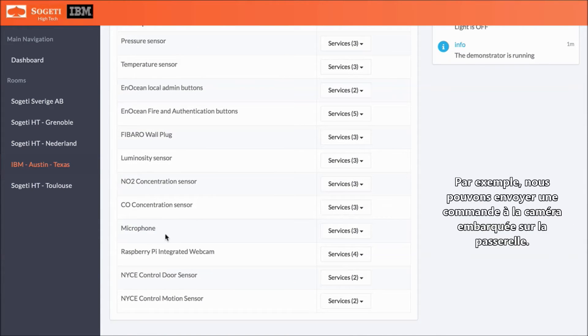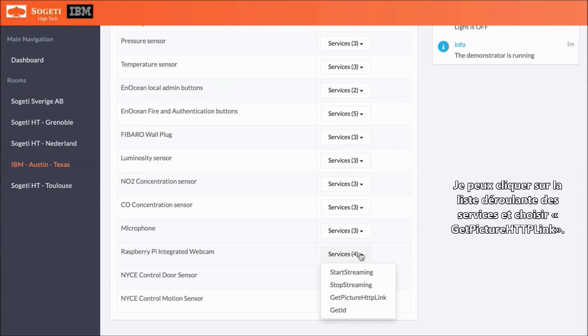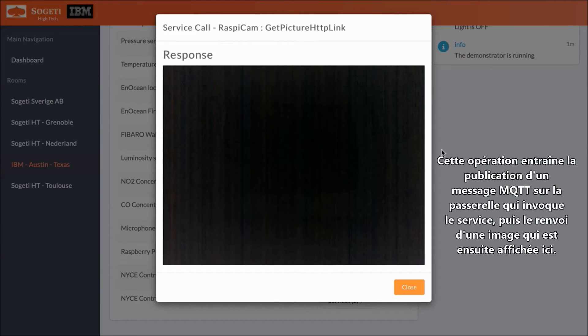A good example of this is sending a command to the onboard camera on the gateway. So here under the device Raspberry Pi integrated webcam, I can click on the Services dropdown and select Get Picture HTTP Link. Doing so publishes an MQTT message to the gateway invoking the service and returns a picture which we then display here.